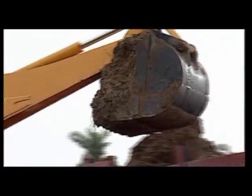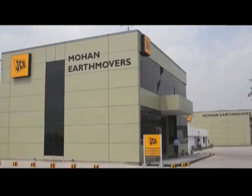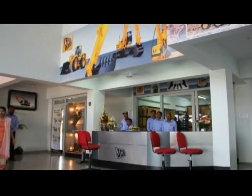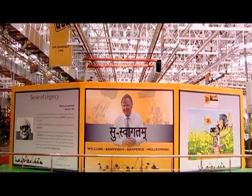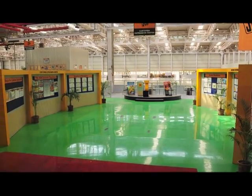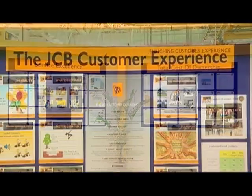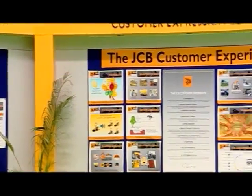JCB India has sold over 85,000 machines to date and the machine population is growing steadily. With 47 dealerships and more than 320 outlets designed as per global standards, JCB India is fully equipped to meet the needs of its ever-growing customer base. A customer expression center has been designed in the plant to bring the voice of the customer to the heart of operations, enabling two-way interaction between customers and shop floor employees, capturing views on existing products and future expectations.